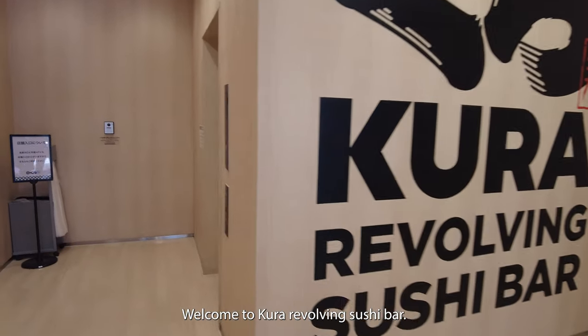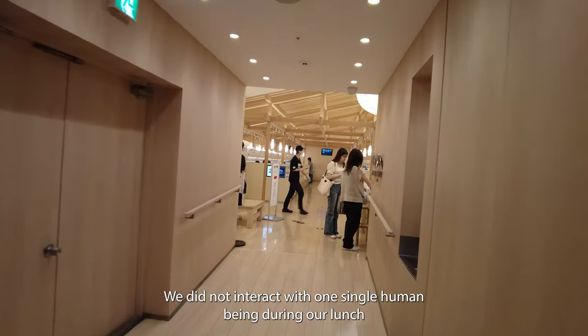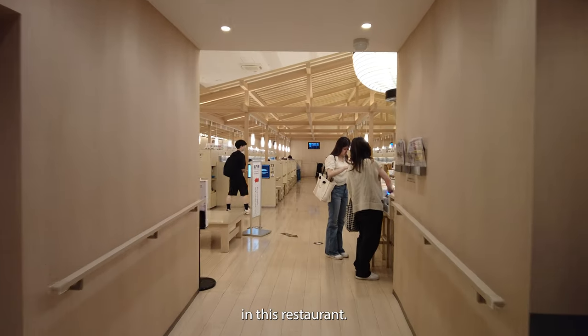Welcome to Kura Revolving Sushi Bar. We did not interact with one single human being during our lunch in this restaurant.